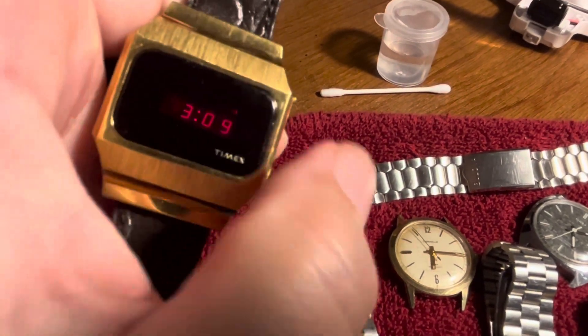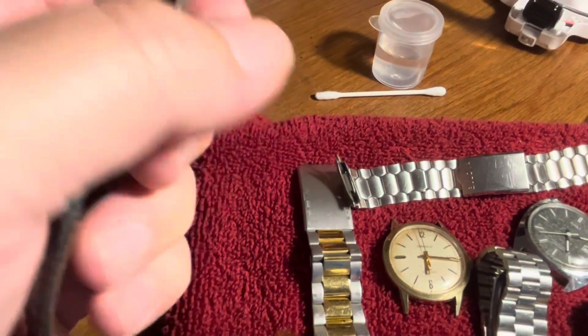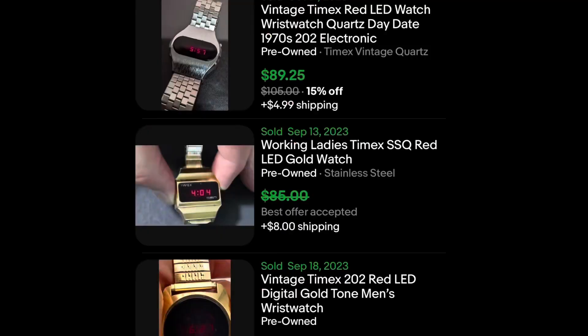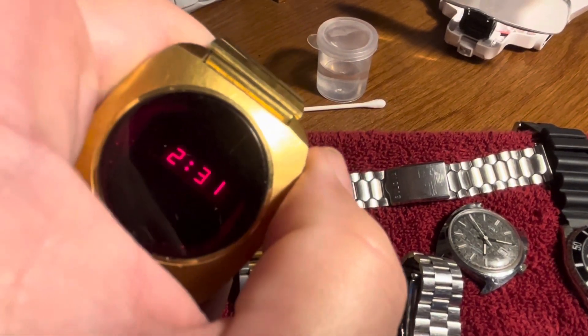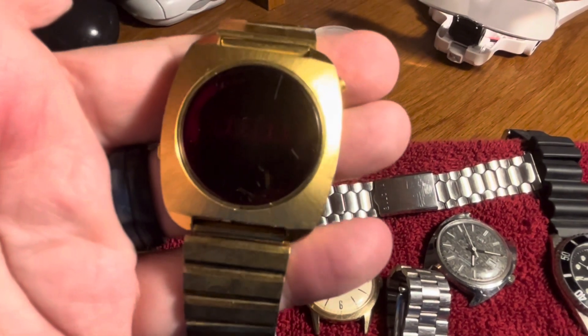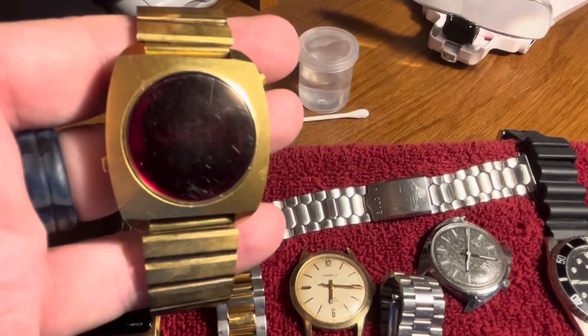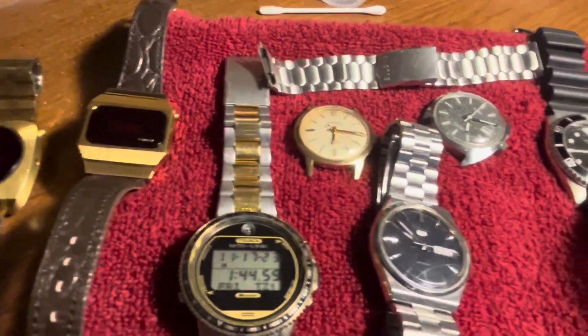I have a Timex in really nice condition — something like that might bring around $100. And then this no-name one — the display on this one is a lot brighter. Two working LEDs. These sell all the time in the $50 to $100 range — retro-looking LED watches from the 70s are popular.